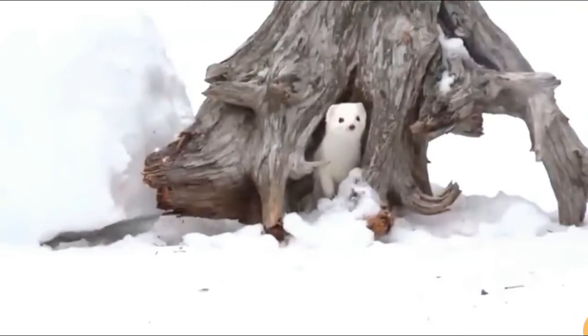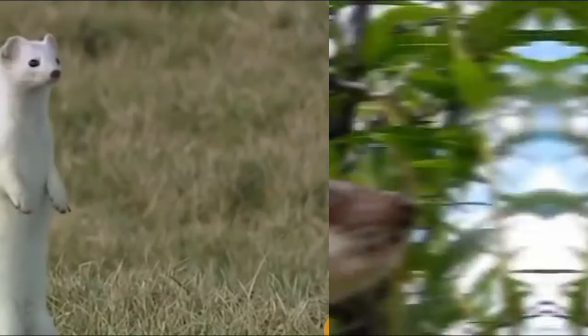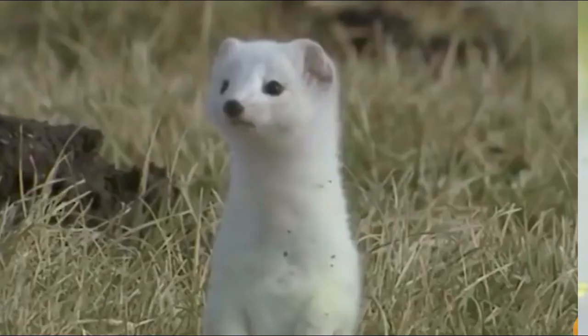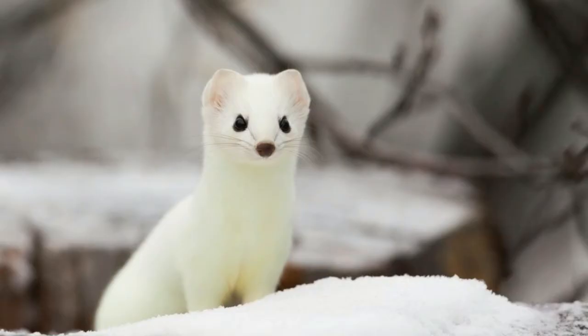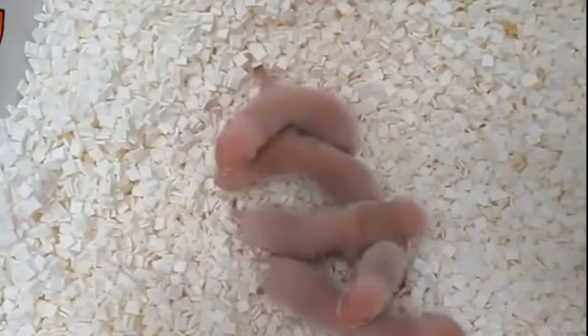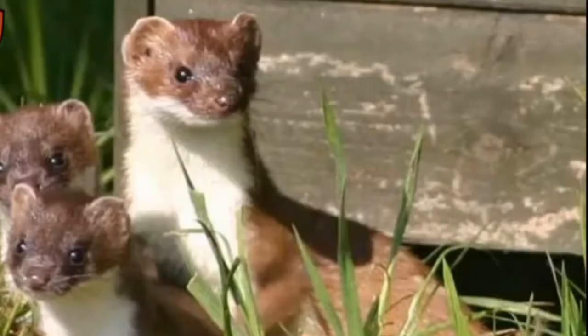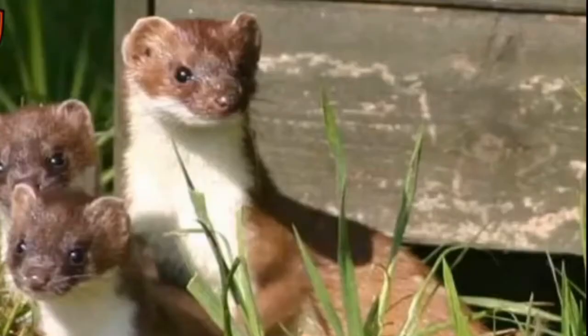Ermines communicate via sense of smell. They use scent produced in the anal glands to mark the borders of their territory and to announce readiness to mate. Mating season of ermines takes place during the spring and summer. The female gives birth to 3 to 18, usually 4 to 9, babies after a pregnancy of 280 days.